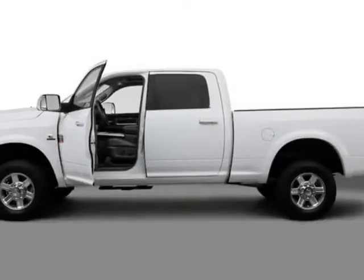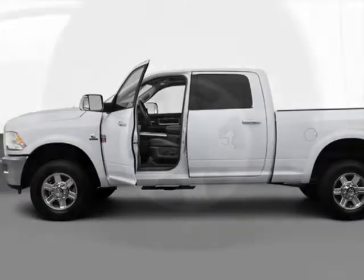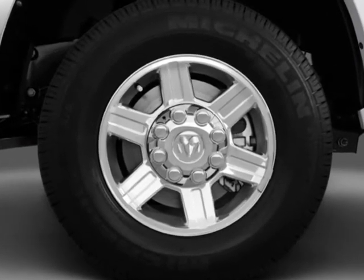Look at this new 2012 Ram 2500. For your protection, this vehicle has a full factory warranty.